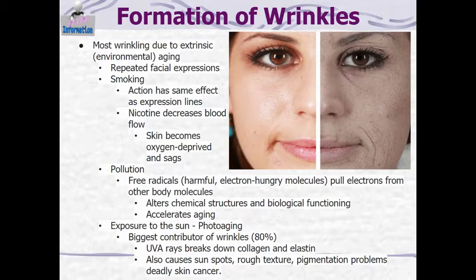Nicotine decreases blood flow, so the skin actually becomes oxygen deprived and starts to sag. Pollution in our air can pull electrons from other body molecules, alter chemical structures, and accelerate aging. The big one is exposure to the sun — photo aging is the biggest contributor of wrinkles, with about 80% of your wrinkles due to sun exposure. UVA rays break down collagen and elastin, cause sunspots, rough texture, pigmentation problems, and can lead to skin cancer, which is why there's such a push to protect your skin from the sun.